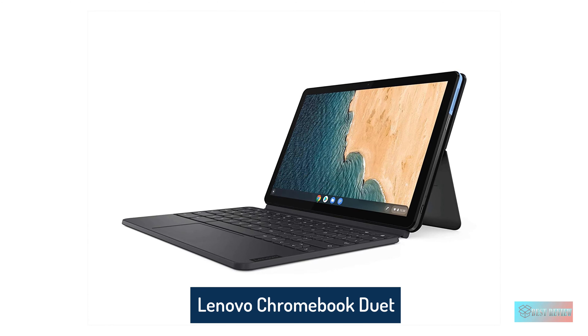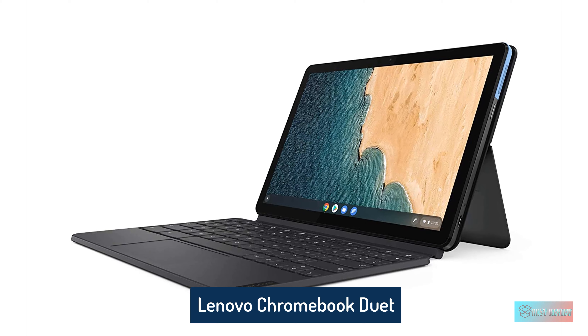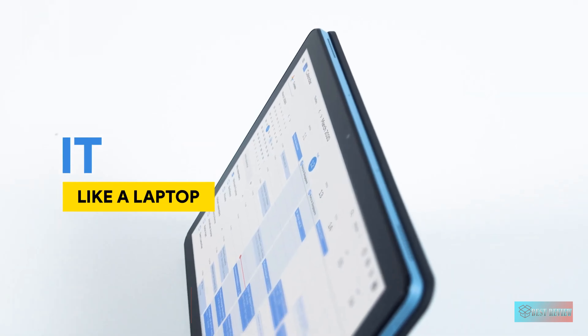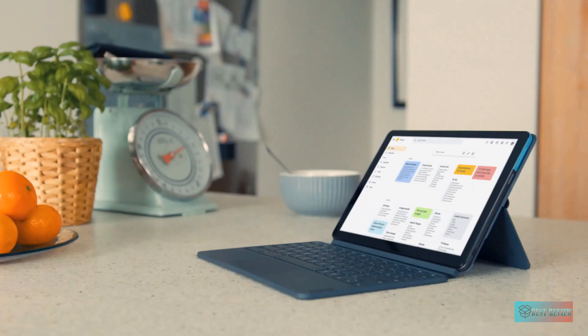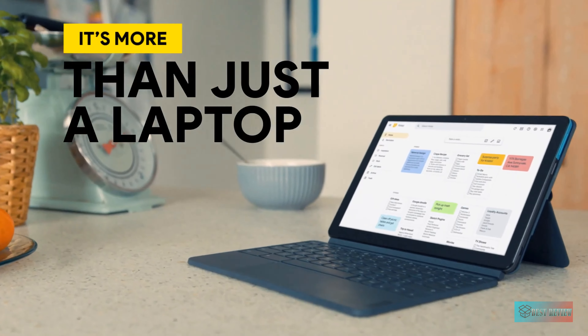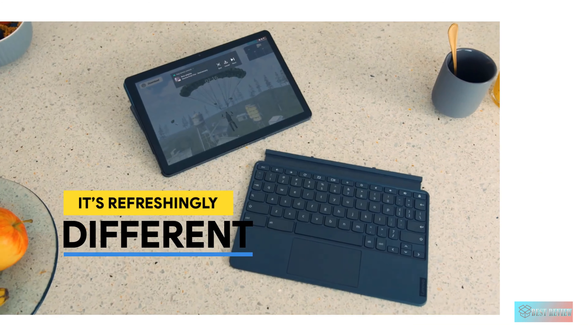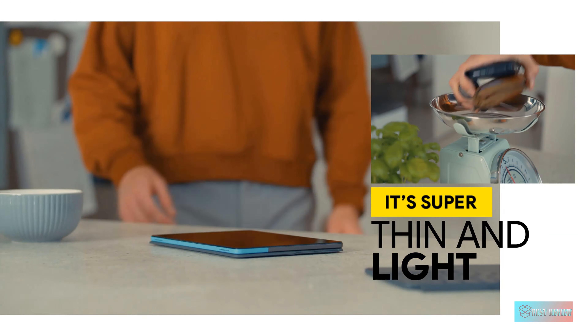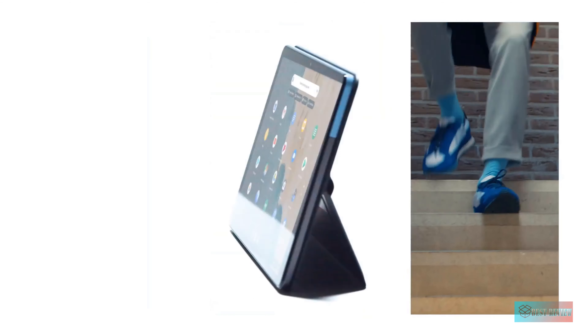Lenovo IdeaPad Duet Chromebook. Is it a Chromebook, or is it a tablet? Luckily, you won't have to decide with the brilliant Lenovo IdeaPad Duet Chromebook. True to its name, this Chromebook delivers two form factors in one, while utilizing the versatility of Chrome OS and setting you back much less than many of the top Windows tablets out there, making it the best Chromebook tablet detachable hybrid on the market.